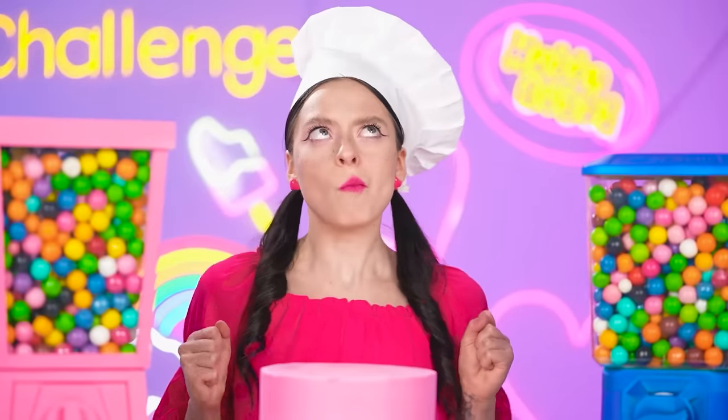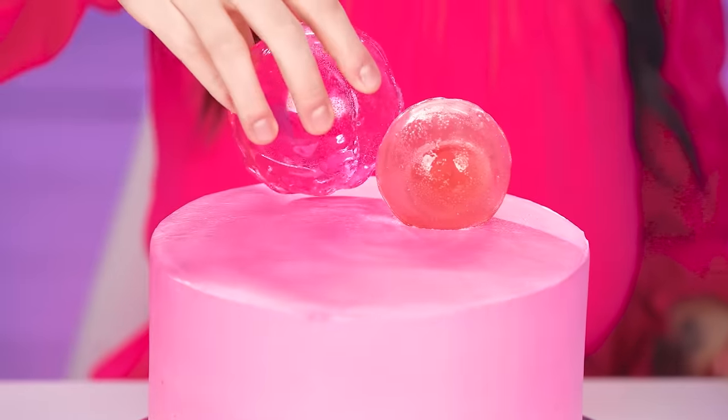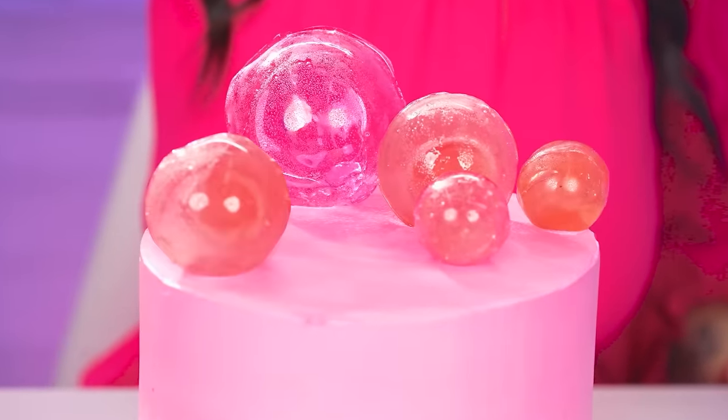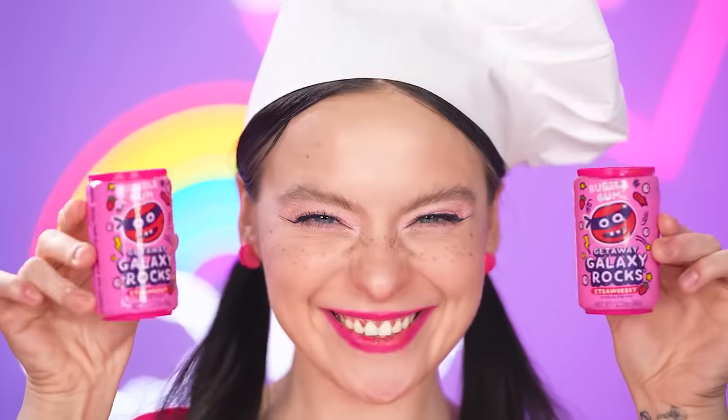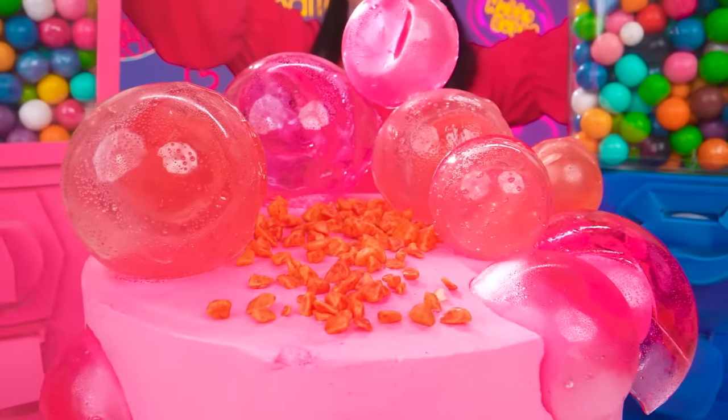All the bubbles are bursting! I made another wonderful bubblegum ball for my new cake! I had to add some more balls and sprinkle the cake with strawberry gum to finish this wonderful task!